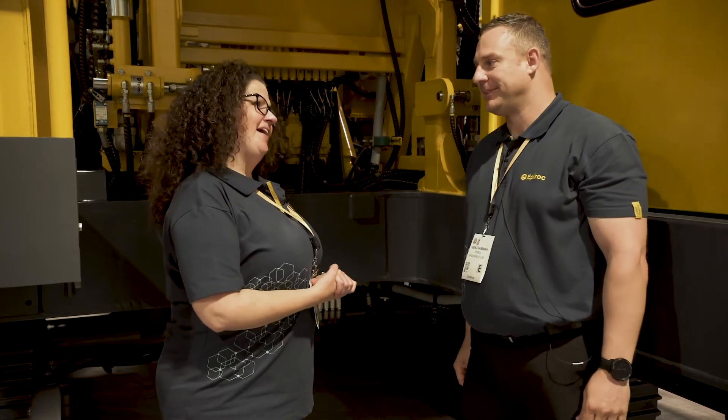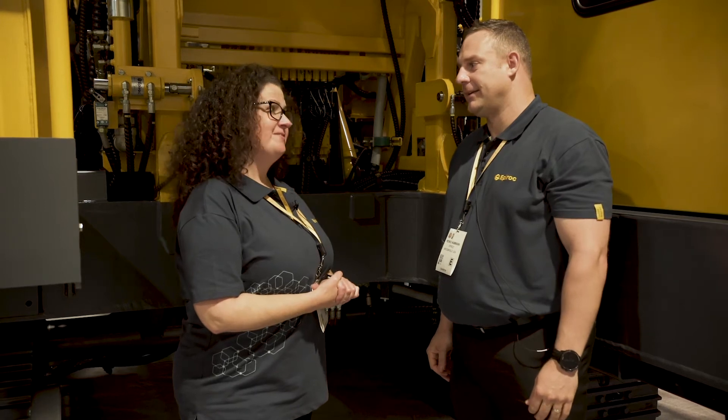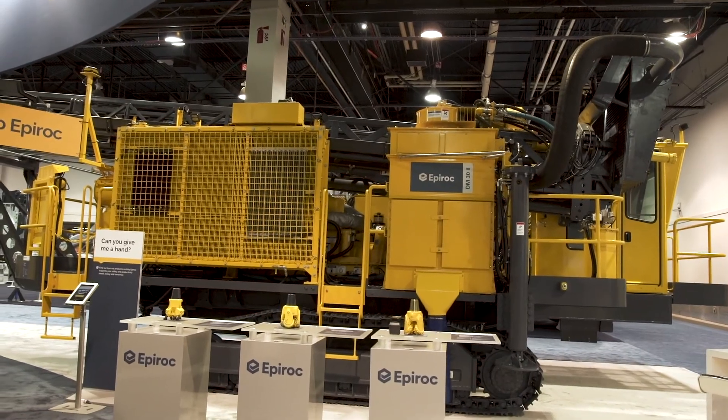I'm here with Heino Hammond, Product Line Manager for Blasthole Rigs at Epiroc. Can you tell me, does the DM32 Single Pass have a Sixth Sense? Absolutely — the DM32 and the DM Series do have a Sixth Sense through RCS Lite Basic, RCS Lite Connected, and RCS Lite Navigation.